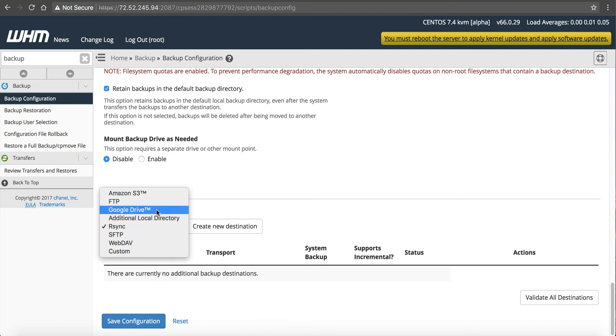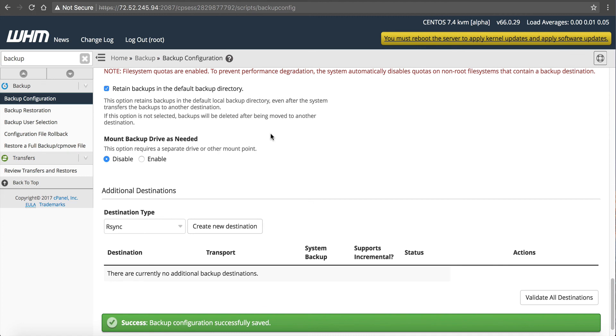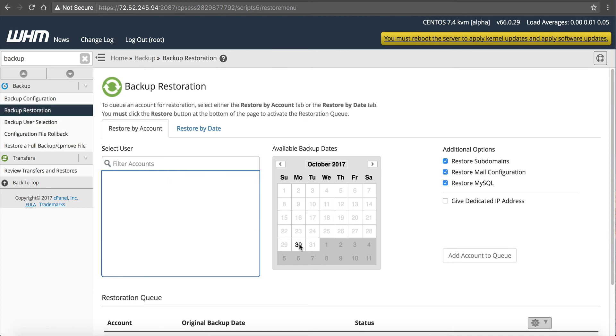Personally I recommend Amazon S3, though a lot of people like Google Drive too. Once you're finished configuring, just save your configuration and it will automatically start running — you configure it once and don't have to hassle with it each day. Then if you need to restore, click Backup Restoration, click on the backup date, and you can restore by account, restore directories, subdomains, mail configuration, MySQL — you can cherry-pick exactly what you need. It baffles me when someone with a VPS submits a ticket asking for a backup restore and they haven't taken one.